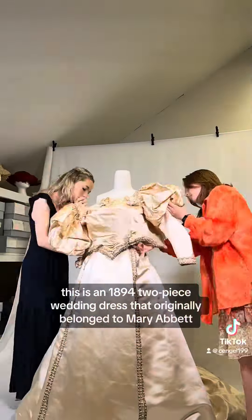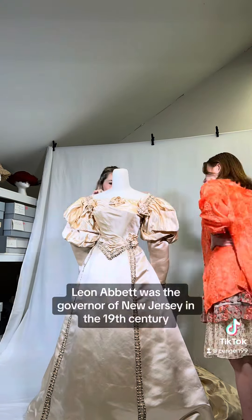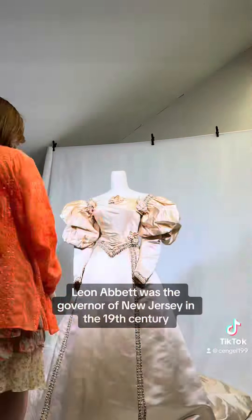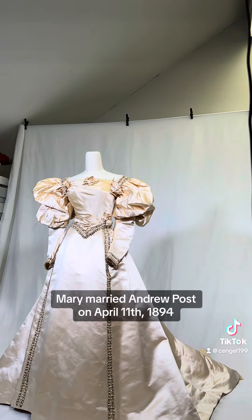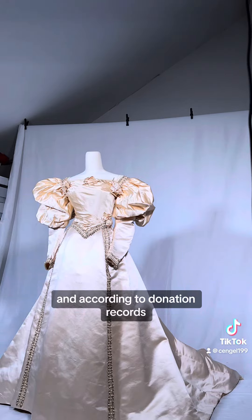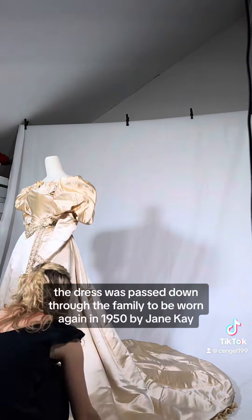This is an 1894 two-piece wedding dress that originally belonged to Mary Abbott whose father, Leon Abbott, was the governor of New Jersey in the 19th century. Mary married Andrew Post on April 11th, 1894, and according to donation records the dress was passed down through the family to be worn again in 1950 by Jane Kaye.